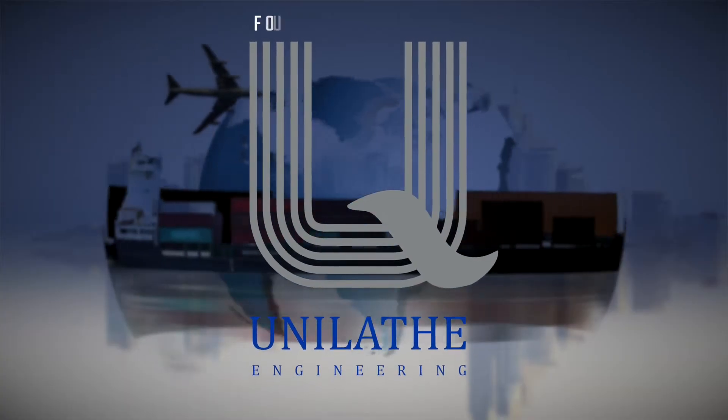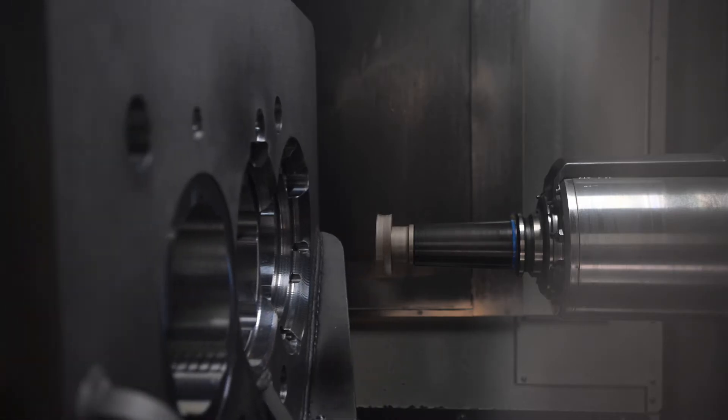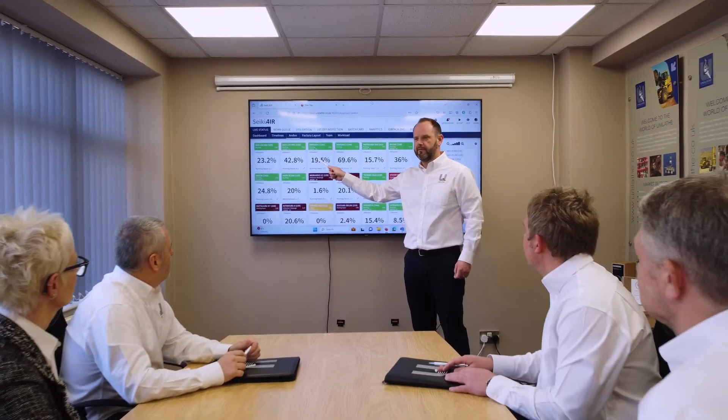We're proud to be a second-generation managed family business, approaching our 50th anniversary. But Unilath is all about the future, and our future has already started. We're delivering tomorrow's requirements, today.